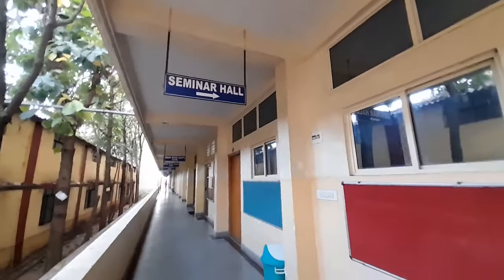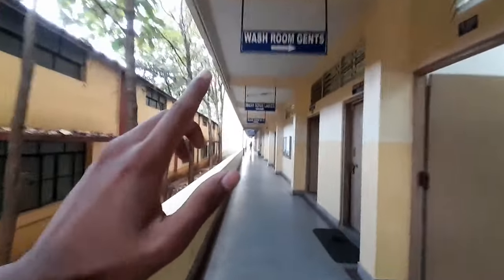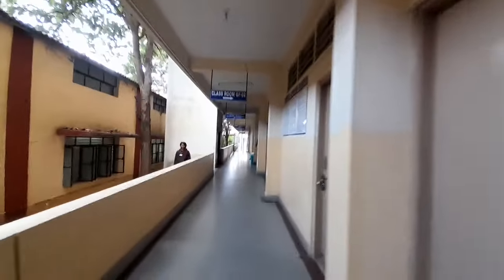This is the ground floor with the seminar hall. The lift here is actually a bit faster than the main campus lift. Classes are going on so I have to be quiet. From the first floor, it is civil, mechanical, and aeronautics, if I'm not wrong.